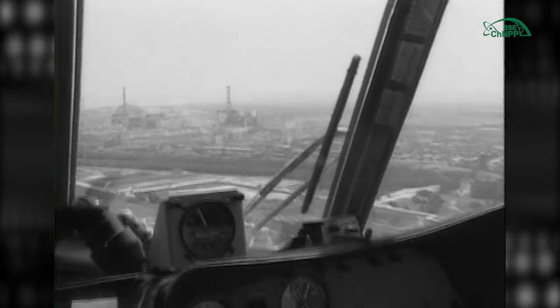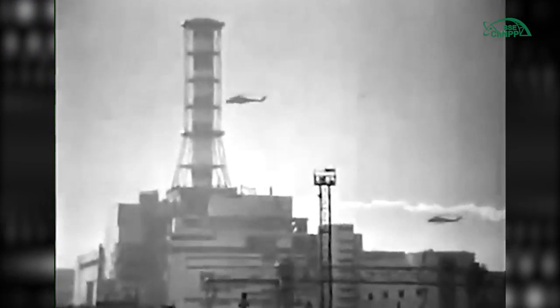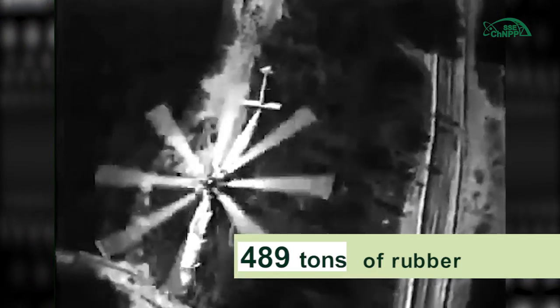On April 28th, pilot helicopters flew to Unit 4 90 times, and by May 1st the number of flights was increased 15 times.